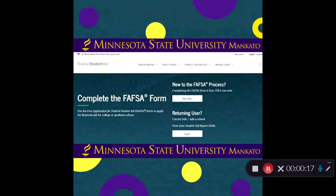Step number one is to submit your FAFSA. The FAFSA application helps us to determine what your financial aid eligibility is. Every year on October 1st, the FAFSA application is available to complete for the year ahead. So if you're applying for financial aid for fall, you'll want to complete the 2021-2022 FAFSA application at FAFSA.gov.